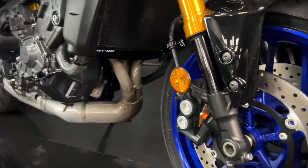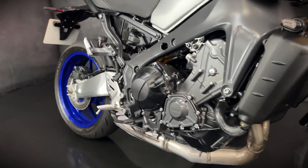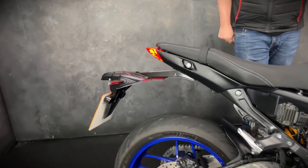It's got a rad guard, it's got a fly screen, and of course being the third gen, this one's got the bigger 890cc engine.